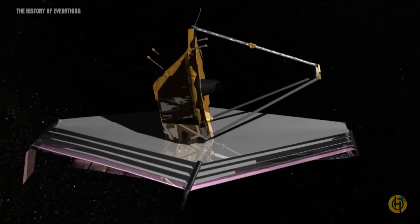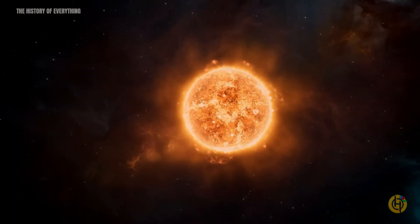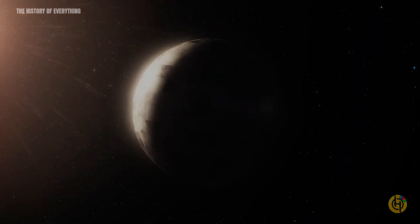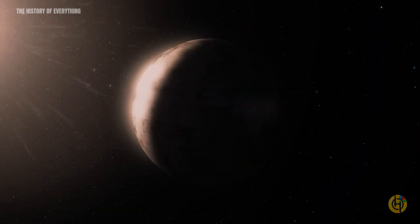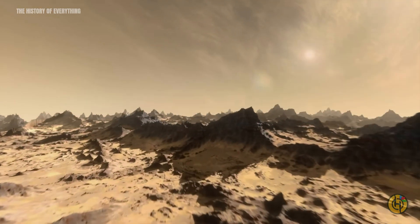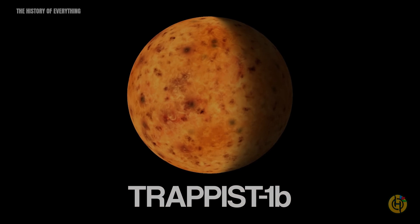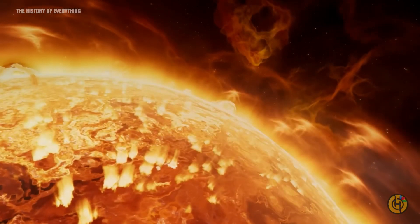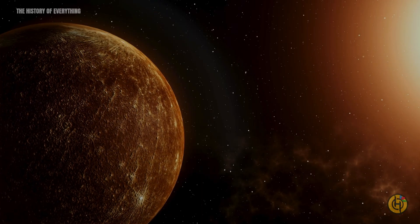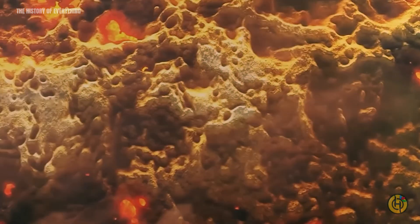So, what has the telescope discovered so far about the Trappist-1 system? Recent observations indicate that the closest planet to the star, Trappist-1b, has a very thin atmosphere, or perhaps none at all, and is probably just a chunk of bare rock. It is a rocky world with scorching temperatures — a surface temperature of 446 degrees Fahrenheit — closely resembling Mercury from our solar system, meaning it is outside the habitable zone.